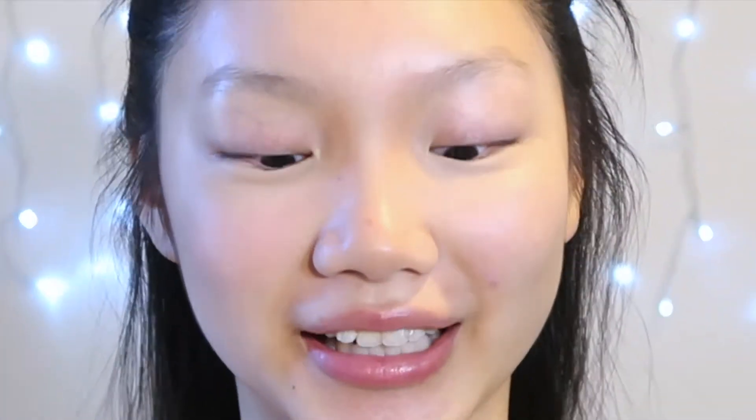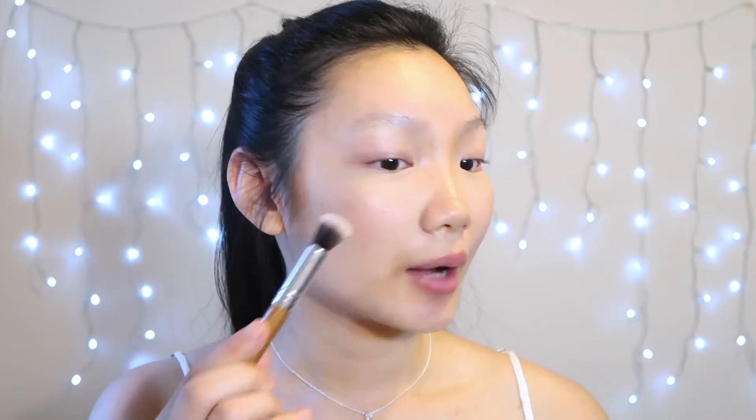Onto highlight, I'm going to try and restrict myself and only put a bit on — not make it blinding. That's going to be a challenge because if you know me, you know I love highlight. So taking my ELF Baked Highlighter in Moonlight Pearls, I'm just going to lightly apply it on the high points of my cheekbones and also on my nose.